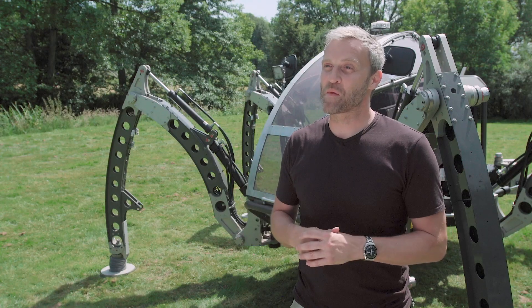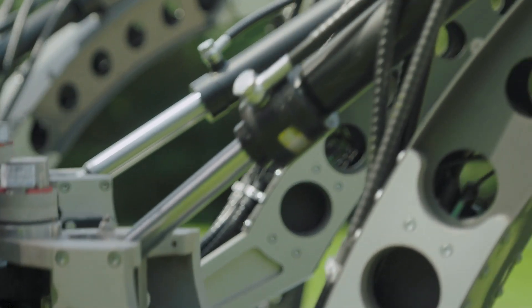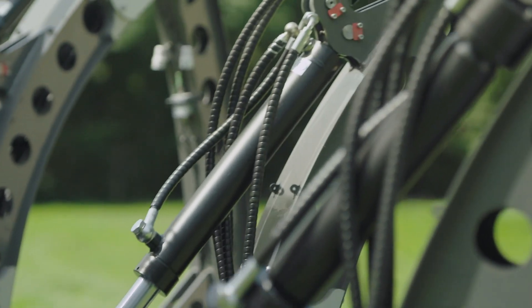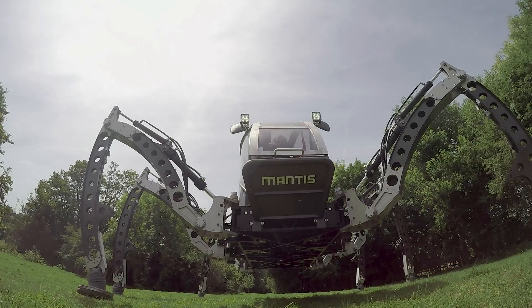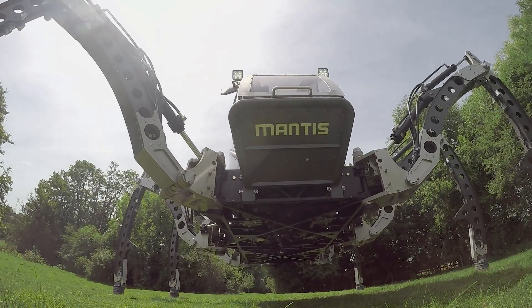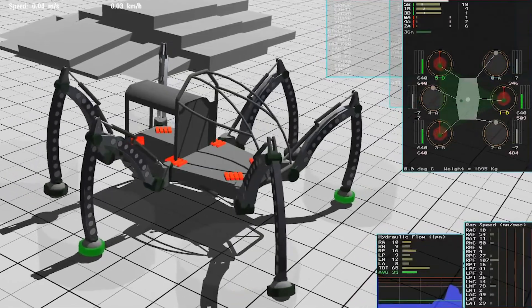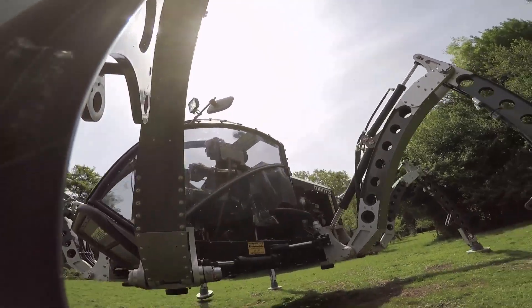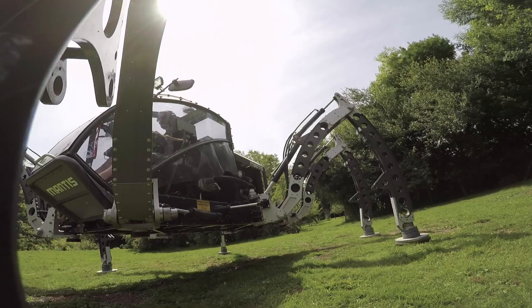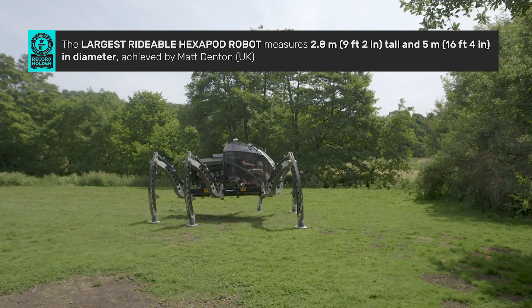A simple breakdown of how it works: you have a diesel engine, which is the power plant. That's connected to a hydraulic pump which supplies hydraulic fluid around the system. On each leg there are three hydraulic actuators that move each joint of the leg. A computer monitors the position of each joint and that information is fed back to a central computer. That computer knows how to move the legs in a gait, in a sequence. So the operator just has to push forwards on a joystick and the computer commands the legs into position.